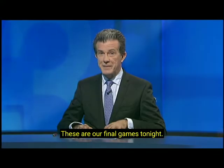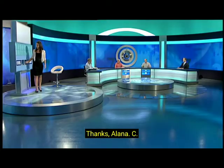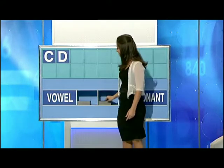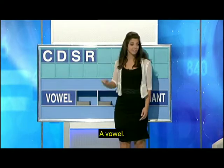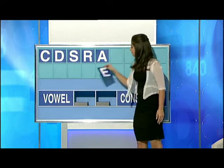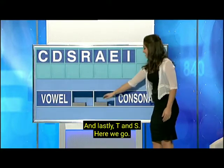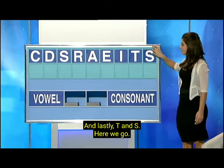These are our final games tonight, and let's start with the last letters. Alana, a consonant please, Lily. C. And another one. D. And another. S. And another one. R. A vowel. A. And another vowel. E. And another vowel. I. And I'll end with two consonants. T and S. Here we go.